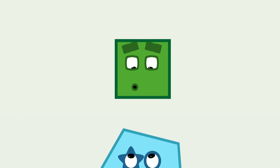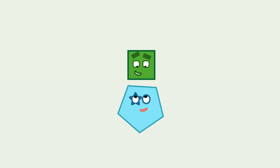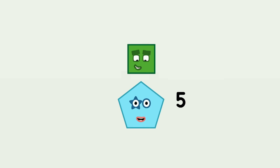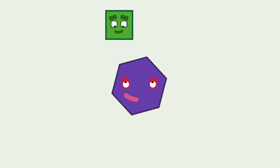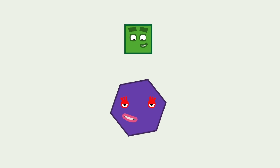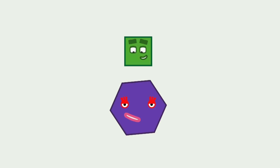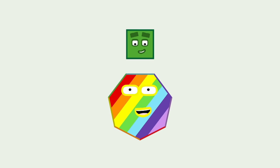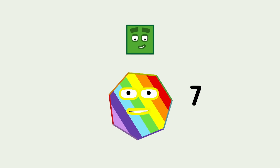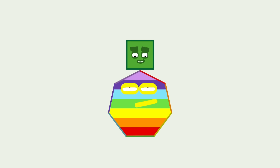Oh, hello, who are you? I'm a pentagon with five sides. High five! Let's have a hexagon in the mix. Count my sides and you'll find six. And lucky me, I've got seven sides. I'm a heptagon.